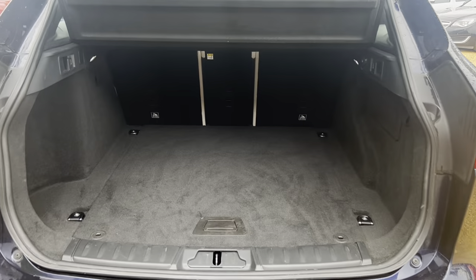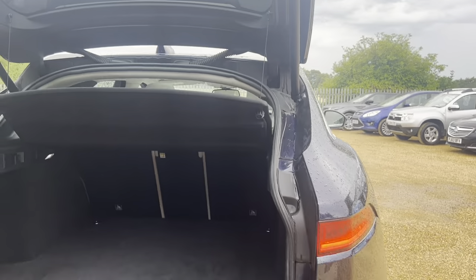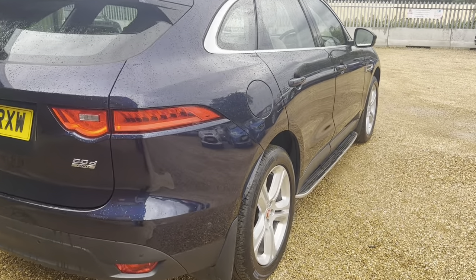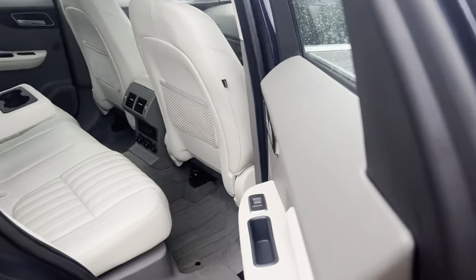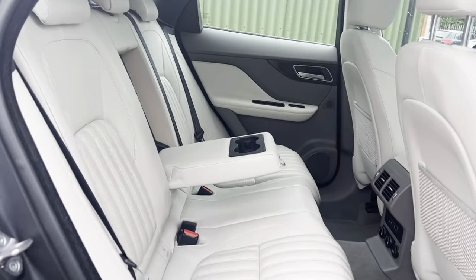The vehicle is in beautiful condition guys, really stunning as you can see. On to the rear — electronically controlled tailgate. Very spacious boot making the vehicle very nice and practical.